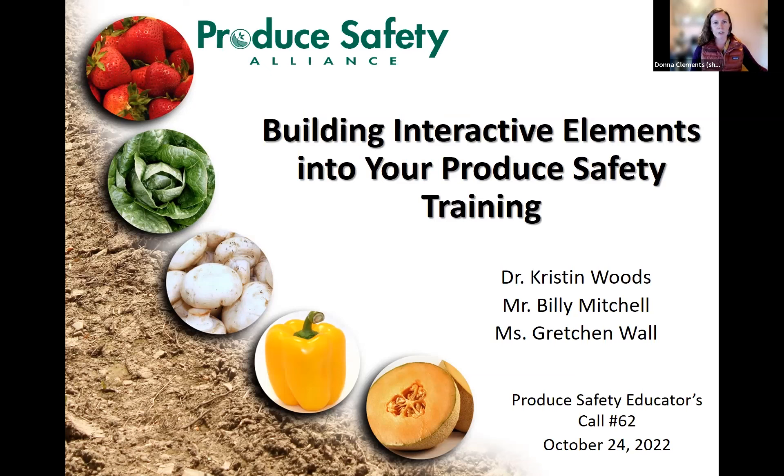Kristen and Billy are going to talk about why interactive elements are important, and they'll also be sharing some relatively new resources with suggestions on how to actually build those elements into produce safety trainings. Then Gretchen is going to talk about time management. One of the common questions I get is: these are really nice, but how do we actually make this happen? How do we build it into the agenda?